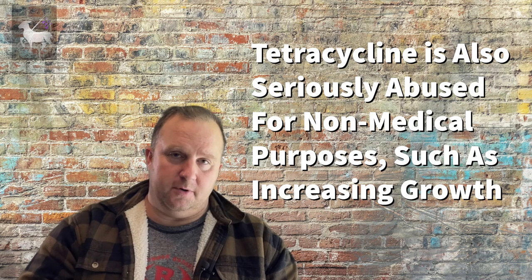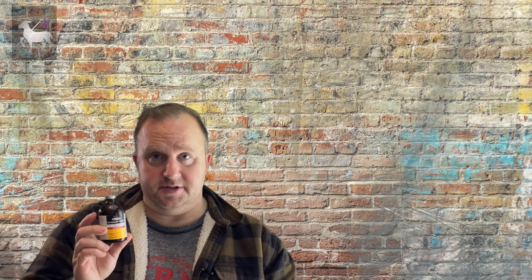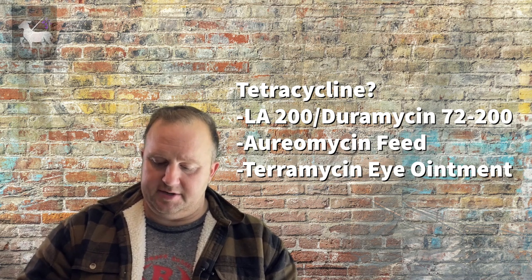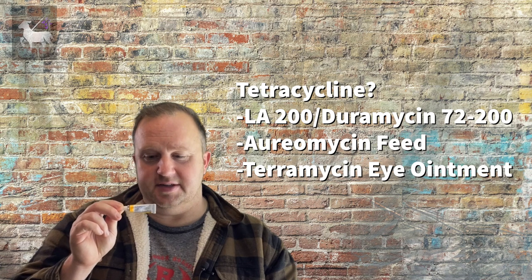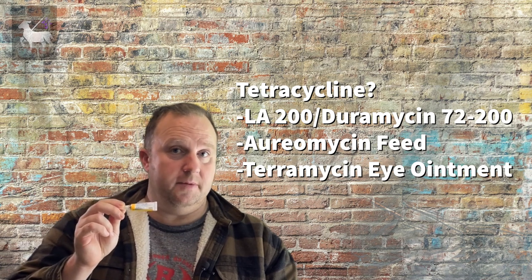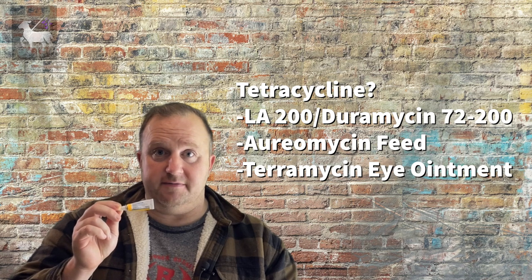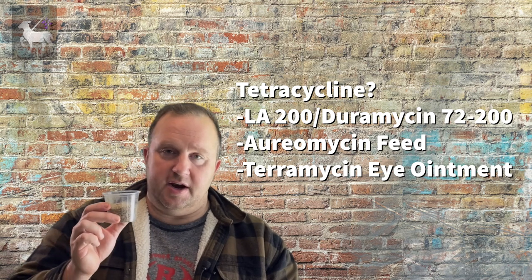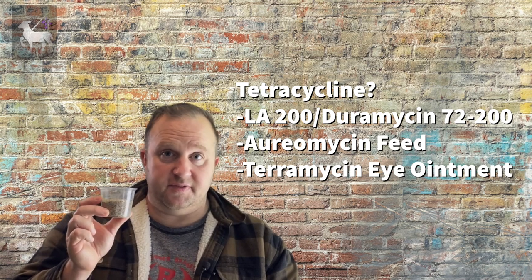When you're thinking tetracycline, what types of medications are we talking about? We're talking about LA200 — this is generic LA200, the Duramycin 72-200. It's just oxytetracycline. Another one you might be familiar with is Teramycin — Teramycin is basically tetracycline in an ointment form, used for eye infections such as chlamydia. And then we have Aureomycin, a tetracycline-based feed additive — the Aureomycin four-gram crumbles that everyone is familiar with. So there are three medications that are very widely used and they are all tetracycline-based.